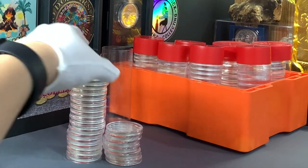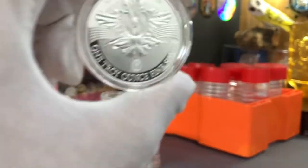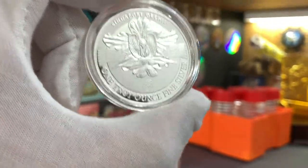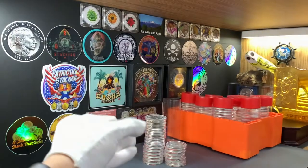I have no idea if this is a positive thing for me or not. However, if silver continues on this downward trend, I will try to continue to add these Malayan rounds to my silver stack.